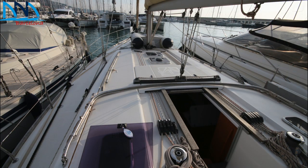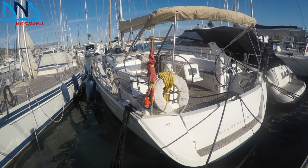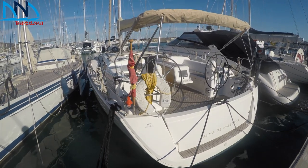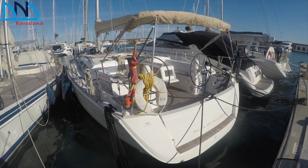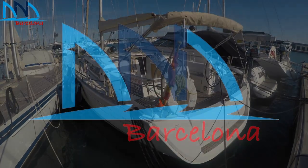This yacht is fully equipped to charter specification and is ready to sail. For a full inventory please follow the link below. If you have any questions or would like to book a viewing, please give us a call or send us a short email. Thanks for watching the video. See you in Port Genesta, Barcelona.